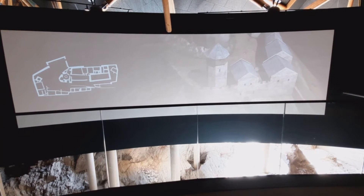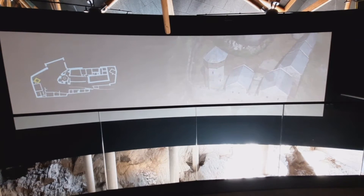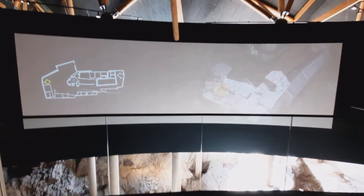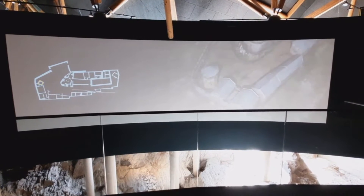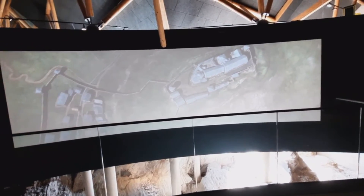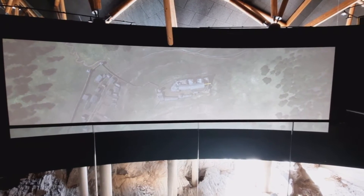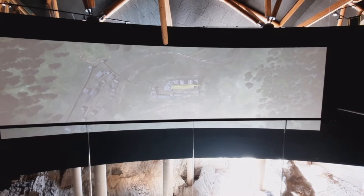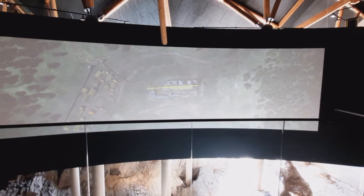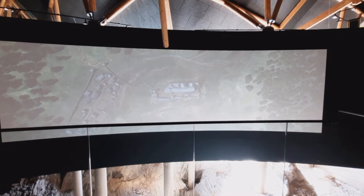Inside the bailey, an octagonal tower was built around 1200. Its foundations are still visible today. The tower is located on a central axis which runs through the newly designed buildings — the great hall, the gallery, and the chapel — and is oriented towards the settlement. During this period, the town of Vianden began to flourish.